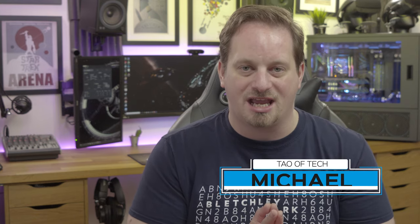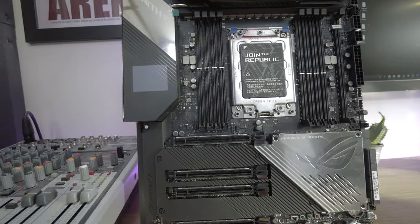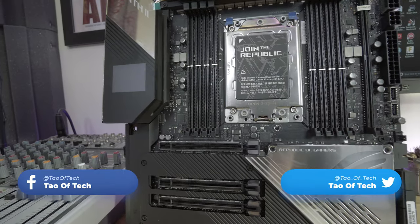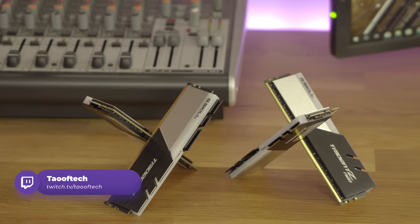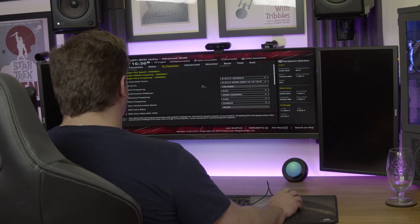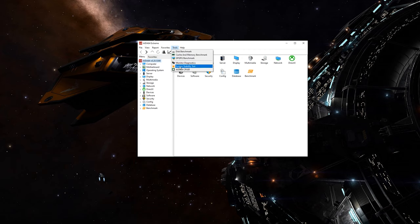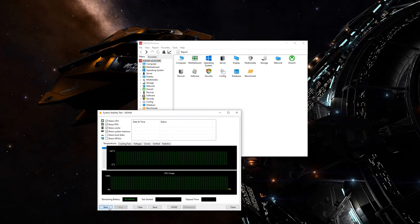The 3960X — a 24-core, 48-thread behemoth on the Zenith 2 Extreme. The system setup includes 64 gigs of G-Skill memory at 3600 MHz, and we've got the latest BIOS version from ASUS — that's 0702 at the time of making this video. To test stability, we're using AIDA64, an absolutely fantastic benchmark program, and also Ryzen Master to check the CPU temperatures.